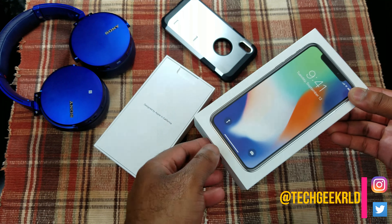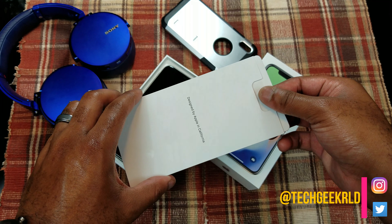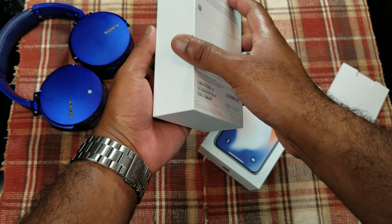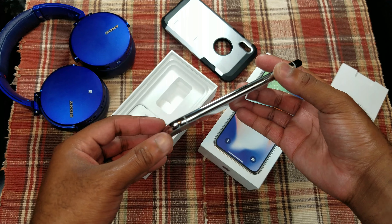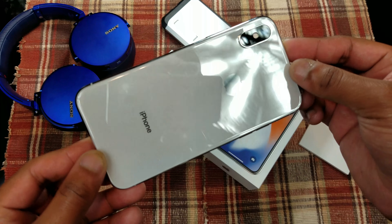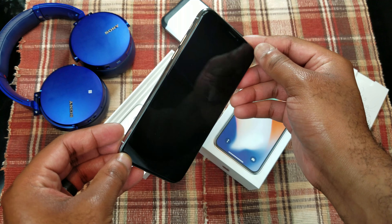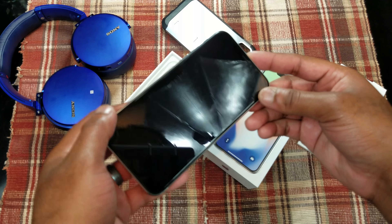What's up everybody, it's your boy Randall D Tech Geek RLD back again with another video. Today we got the iPhone X on Xfinity Mobile. If you don't know too much about Xfinity Mobile, it's a partnership between Comcast and Verizon Wireless. Verizon has excellent coverage almost everywhere, and Comcast has the best in-home Wi-Fi experience — the best internet coverage — so that's the best of both worlds.